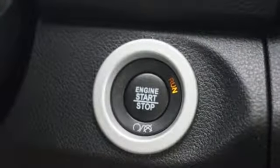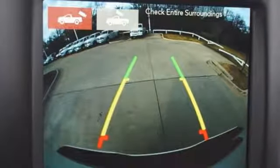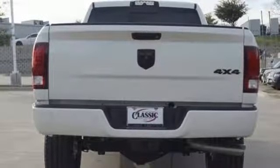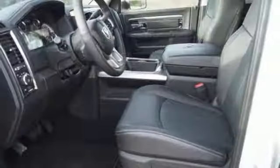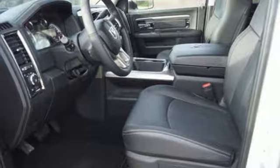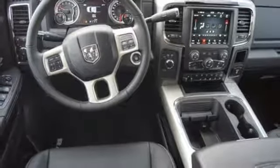Automatic transmission, electronic shift on the fly, driver selectable mode, trailer brake controller, streaming audio, power heated mirrors, dual zone climate control, aluminum wheels, premium shocks, auto dimming rear view mirror, and intercooled turbo V6 engine.